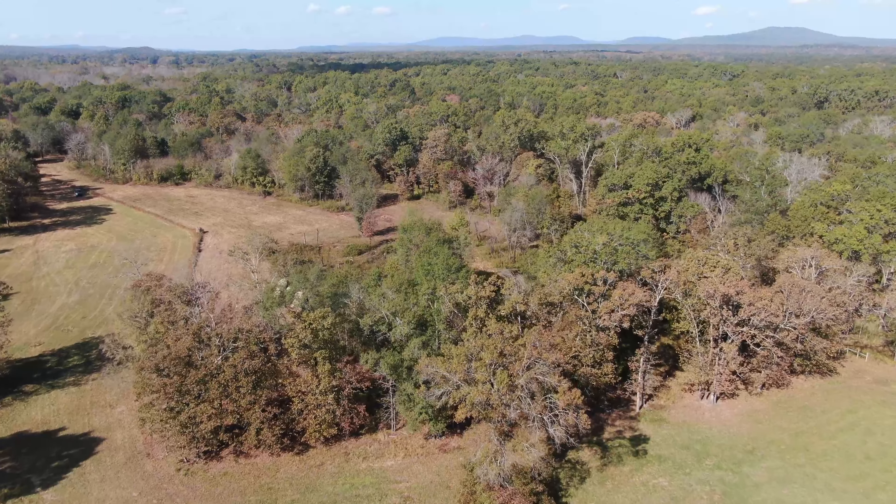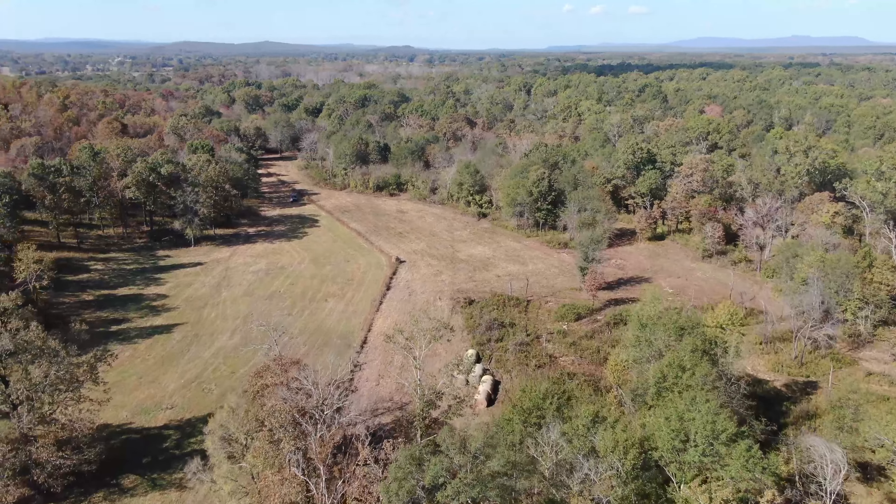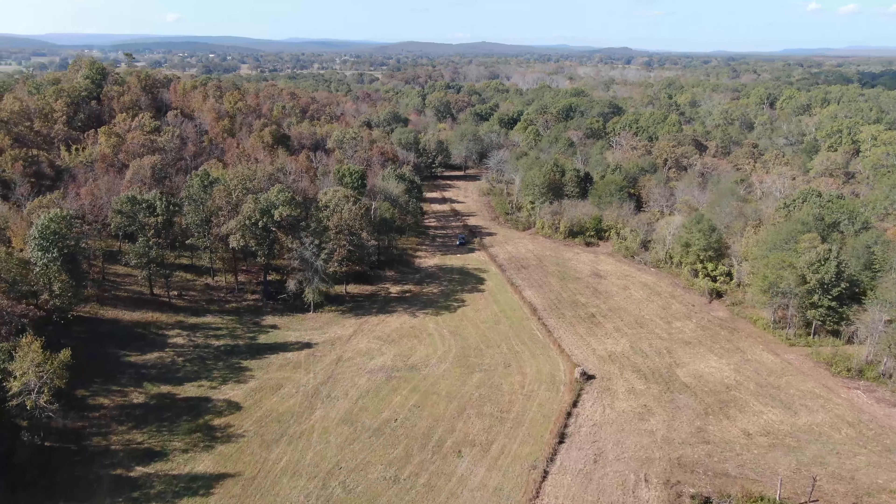Part of this ranch has hardwoods that provide shelter and exceptional wildlife hunting opportunities. The property also borders the 35,000 acres of the Wister Wildlife Management Area.